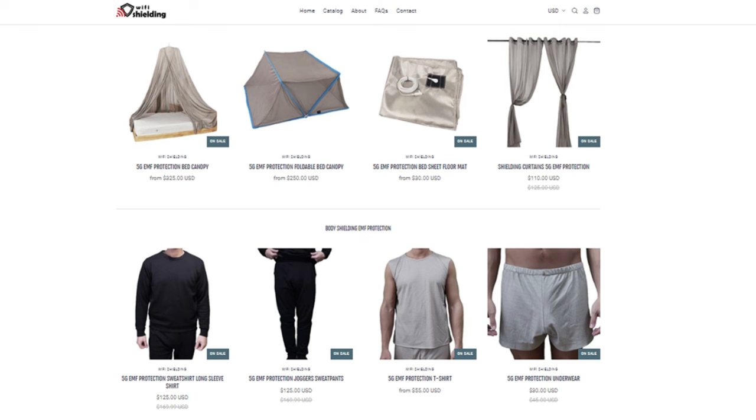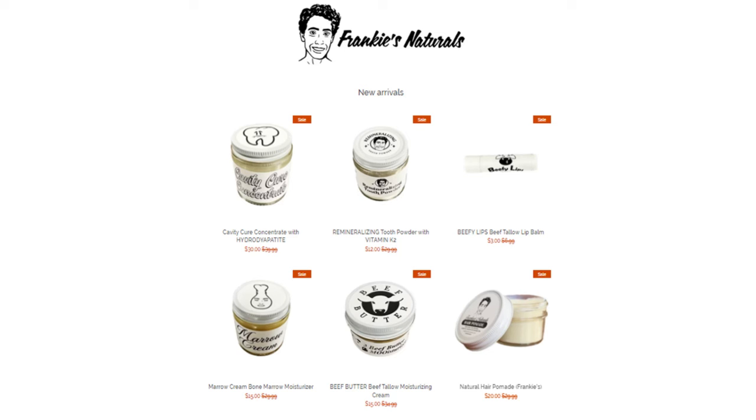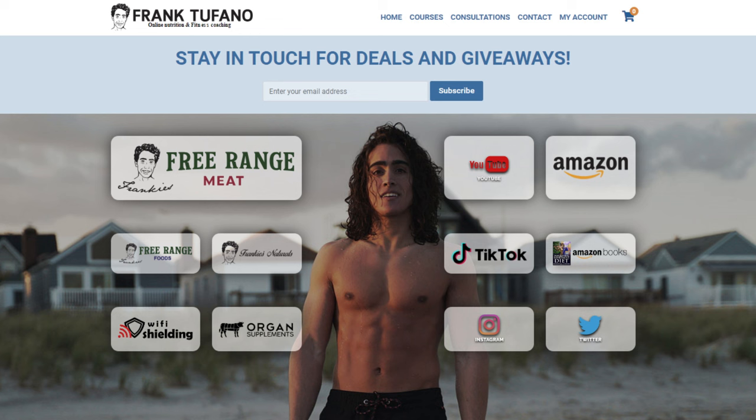On wifi shielding, we've restocked pretty much everything — all the wifi shielding t-shirts and clothing, canopies in stock, and the hat I'm always wearing. Frankie's Naturals — we have all our signature products in stock like the deodorant, the tooth powder, moisturizing creams, the marrow cream, with new stuff to come in the next month or two. If you guys go to frank-safon.com, you will see everything that you can support me with. Hopefully we've got some more new stuff next week and some exciting things to show you guys, and some more items to give away.